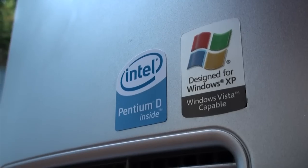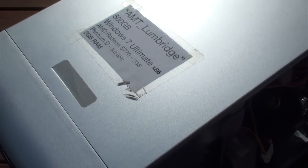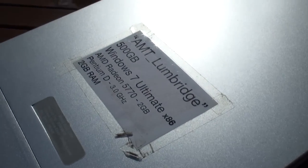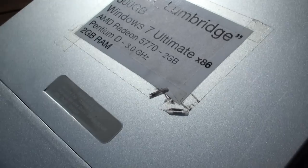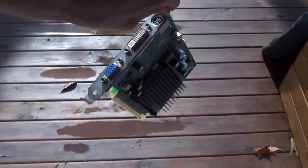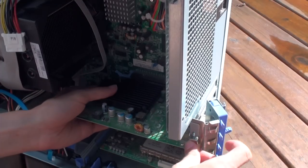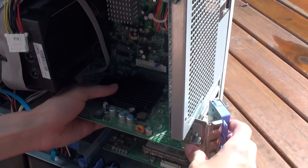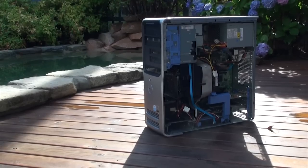The aging Pentium D chip just can't seem to keep up. I have since added better graphics to it, but I wanted to show the performance upgrade offered by going from completely stock to new, which means I'm going to have to reinstall the disgusting card it came with. How did the machine run current titles with the stock GPU?